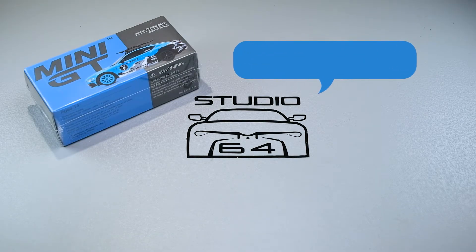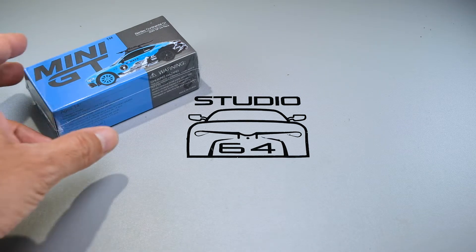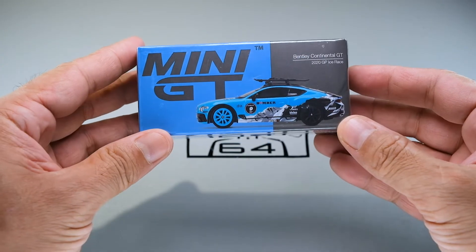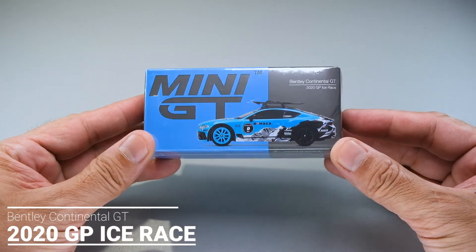Hi there. Welcome back to another episode of Studio 64. In this episode, we are showcasing another Bentley variant from the 2021 release of Mini GT — the Continental GT 2020 GP Ice Race variant.